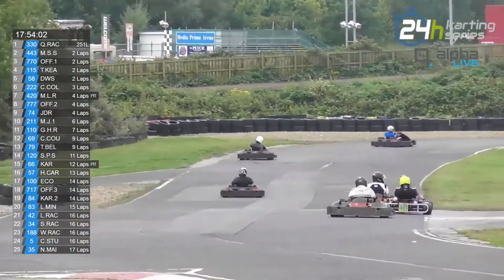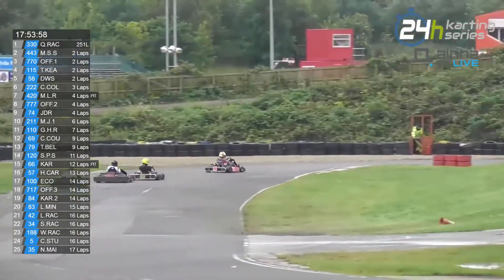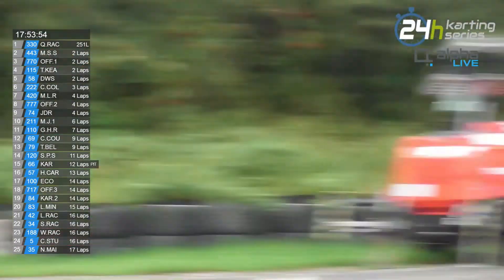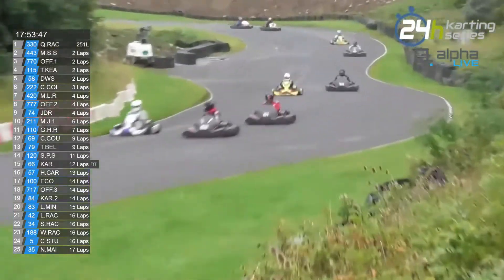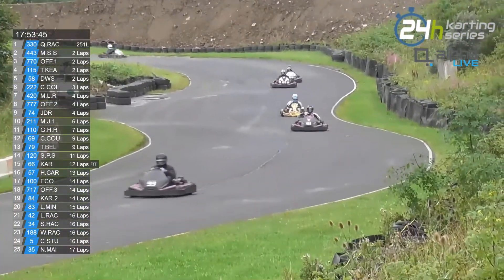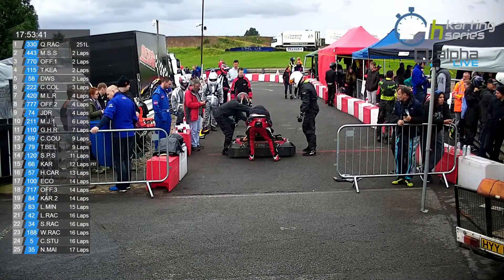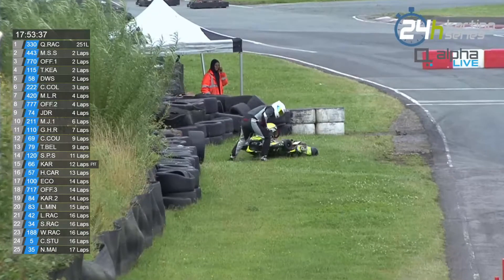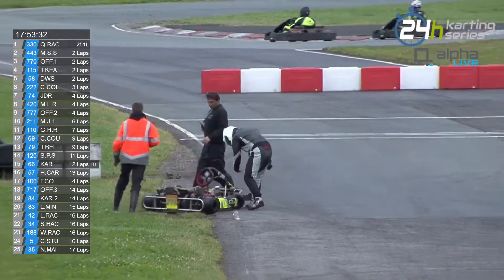We watch the leaders go through the traffic here. 443 — just put a lap on the driver there. Thank you for not being a difficult piece of traffic. The 103 is in shot, doing some kind of signal to the camera. Who's this?